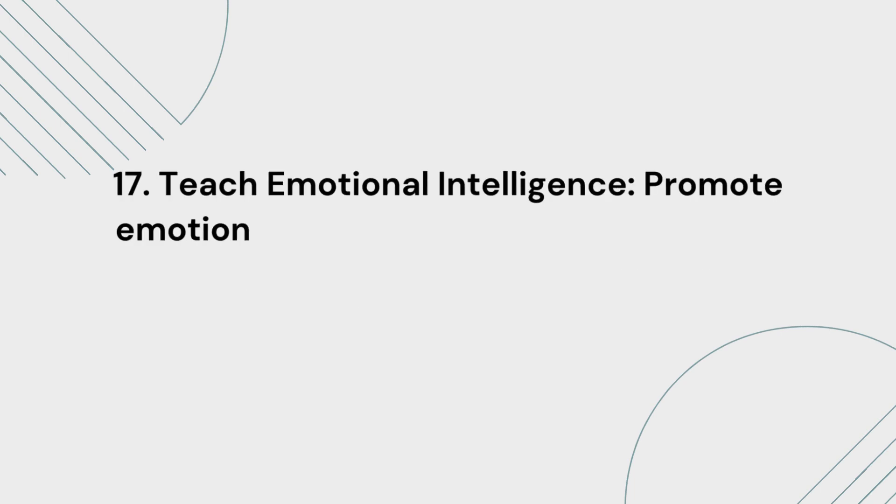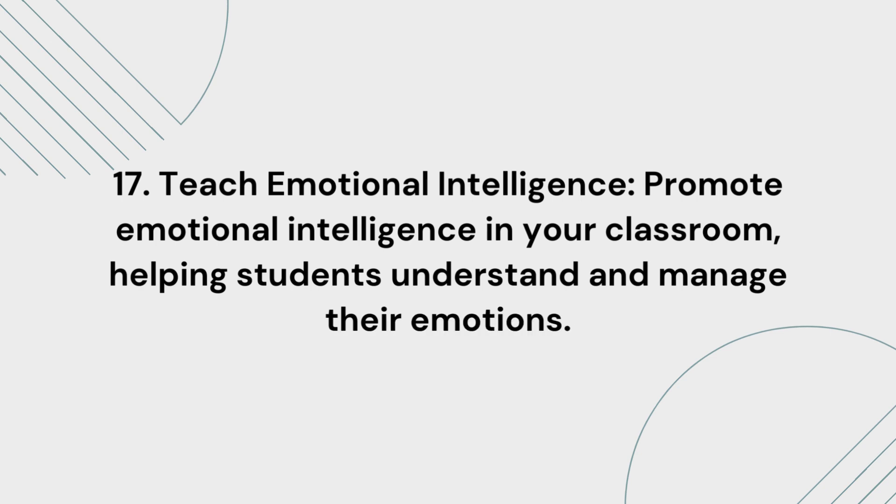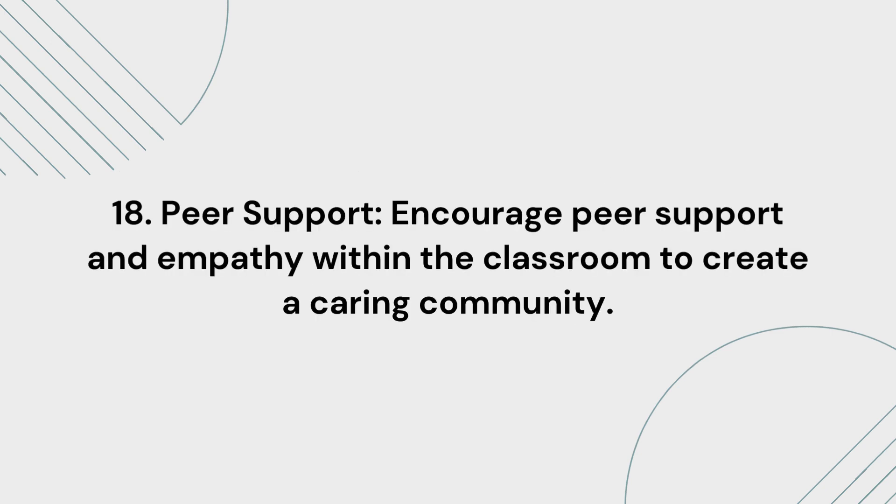17. Teach emotional intelligence. Promote emotional intelligence in your classroom, helping students understand and manage their emotions. 18. Peer support. Encourage peer support and empathy within the classroom to create a caring community.